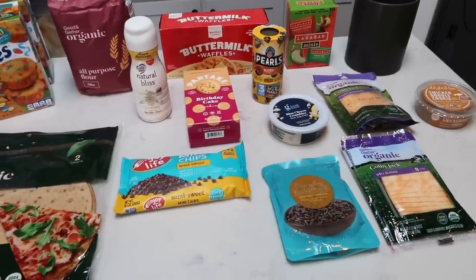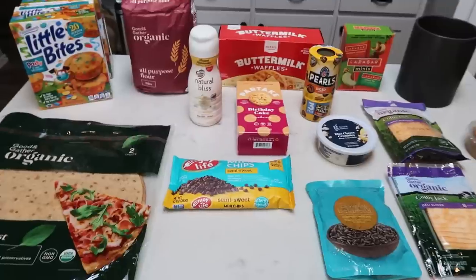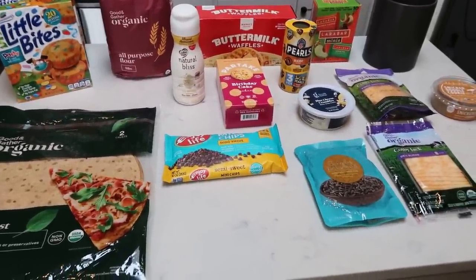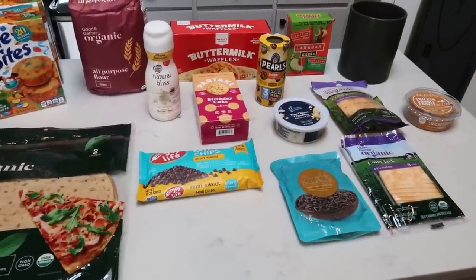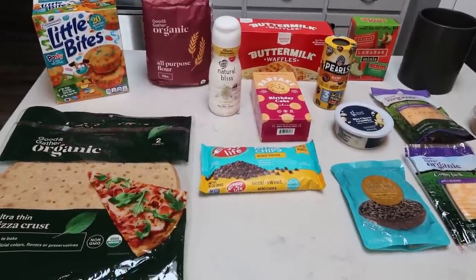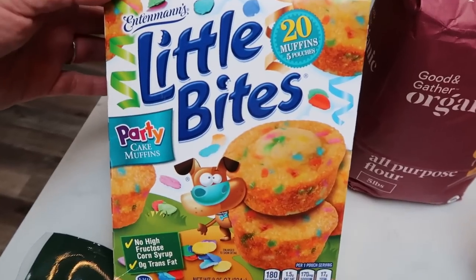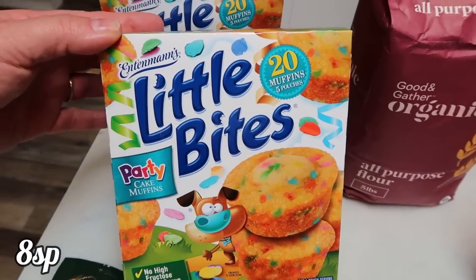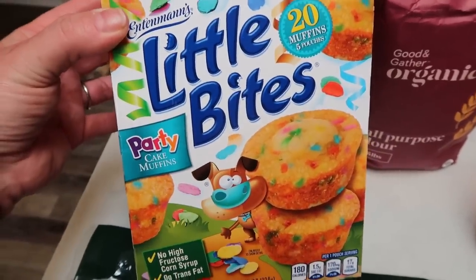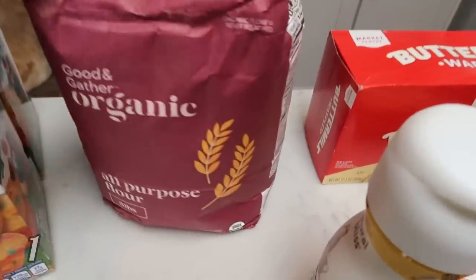Here is a mini Target haul — I've actually never grocery shopped at Target before. I went to get a new utensil holder and thought I'd check out their organic section — I'm impressed, way to go Target! I found some amazing new things. First, these Party Little Bites that I cannot find anywhere — I tried Walmart, Rosauer's, and Fred Meyer. I grabbed two boxes because my husband loves them.